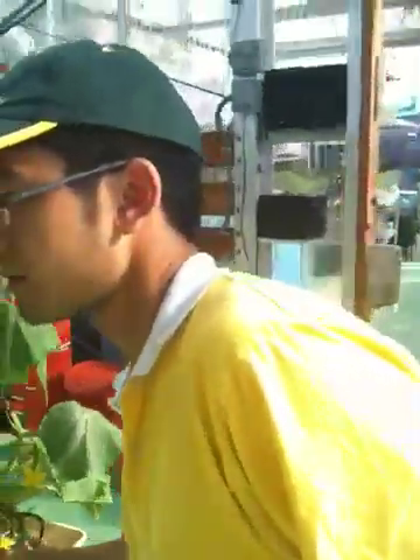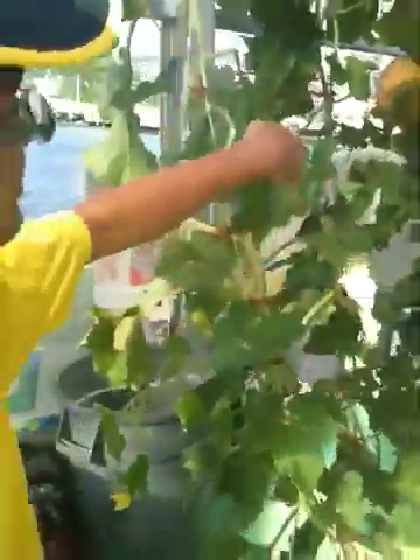What else can you grow? Can you grow platanos? Over there that's called a gallia - look at that. It's a hybrid between a cantaloupe and a honeydew. Wow, you've never seen that before - it's a brand new breed!